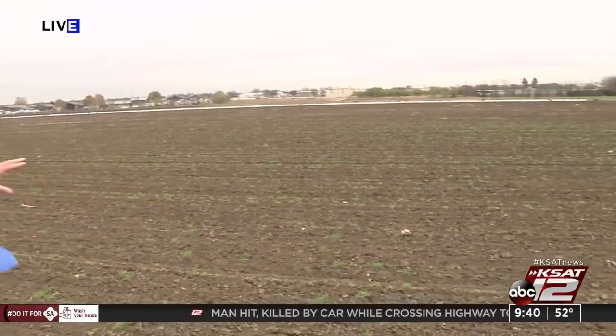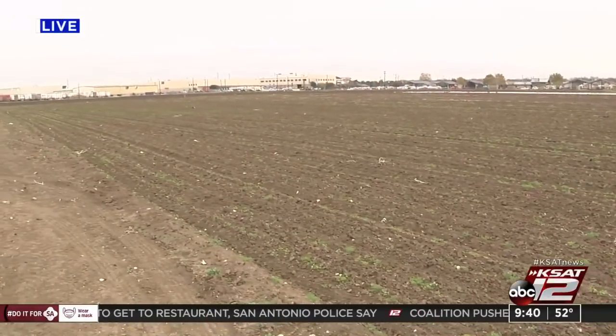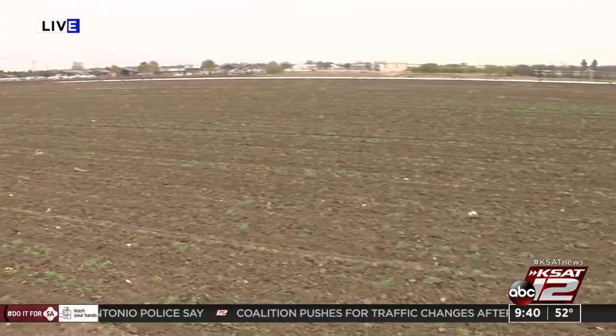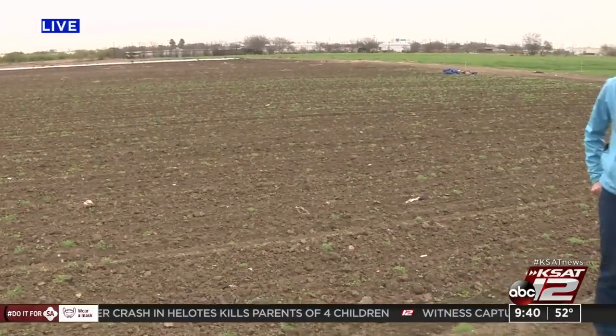The San Antonio Food Bank distributes thousands of pounds of food through mobile pantries and food fairs to move food quickly to families who need it most. The food bank has been crucial during this pandemic. Max Massey joins us live at the food bank farm, where they are growing carrots on 40 acres of land. The goal is to grow about 300,000 pounds of food every year — this past year, 265,000 pounds. Volunteers are what make this happen and keep it running smoothly.